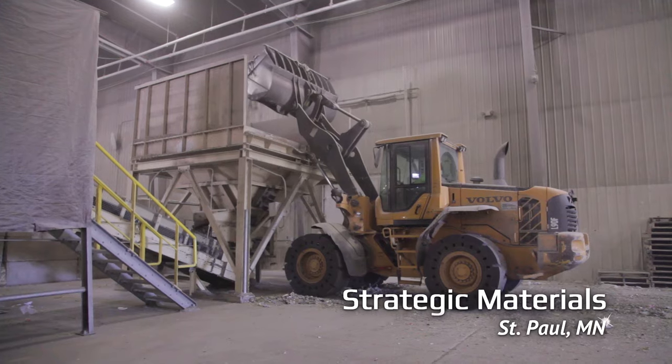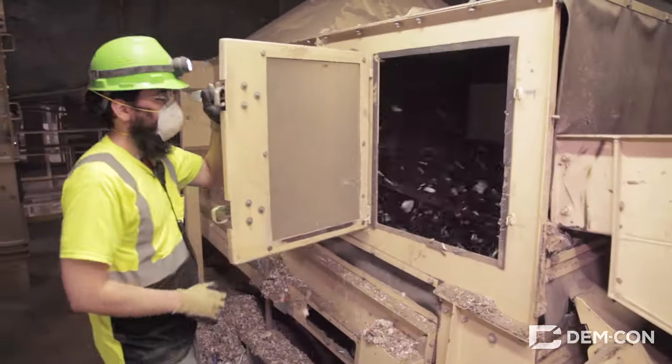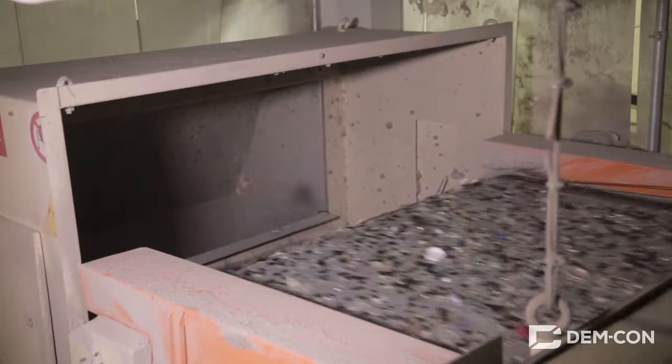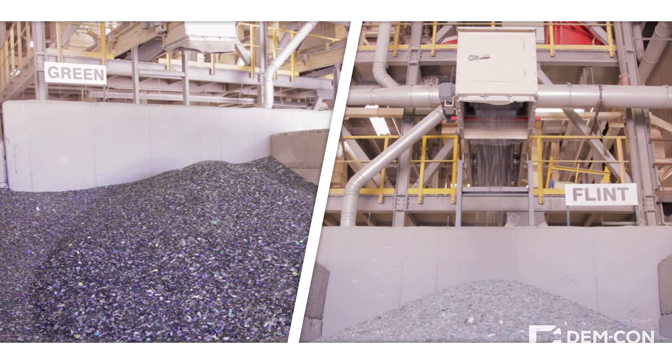Here, high-tech equipment cleans the glass by running it through cool machines like air knives that blow away light debris while letting the heavier glass fall through, magnets and eddy current systems that pull out bits of metal, screeners that sort the shards by size and shape, and finally, optical sorting machines that detect the color of the glass shards as they flow by and blast them into separate bays with jets of air.